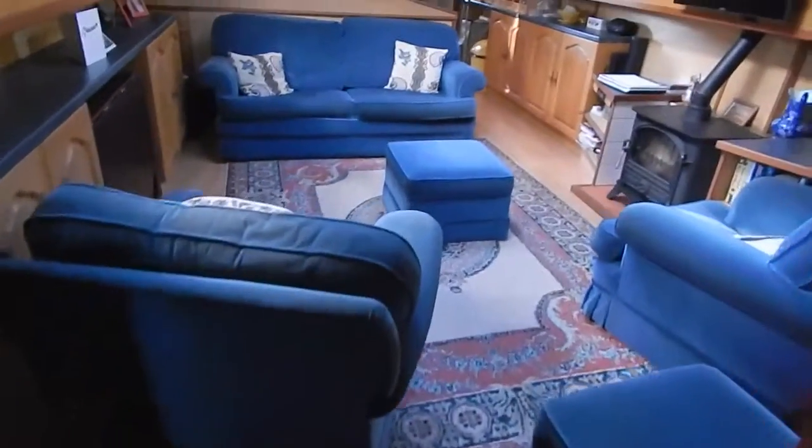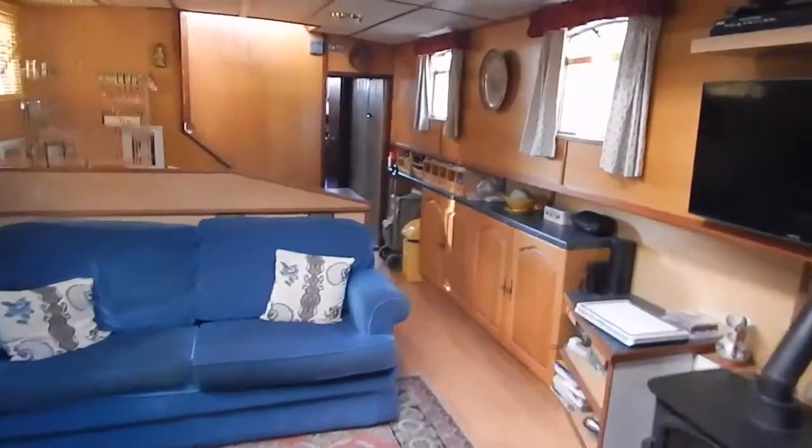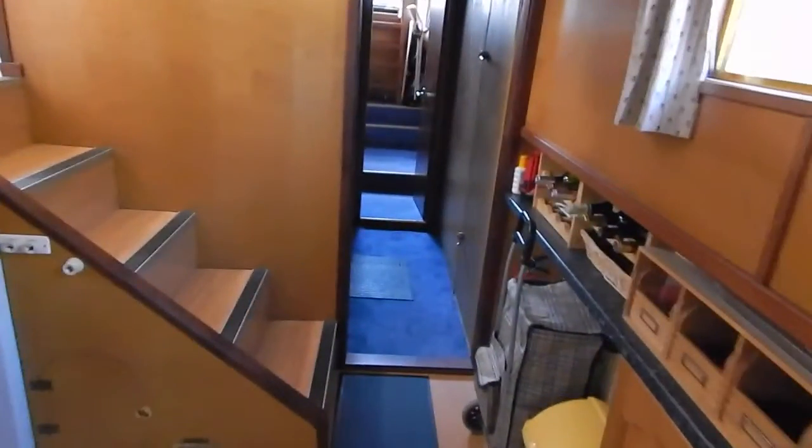Making our way back to look over the lounge, we can see the stairs that lead up to the wheelhouse, making the wheelhouse a kind of mezzanine integrated into the rest of the accommodation. If you'd like any more information, I'm Graham from Boatshed Midi Canals.